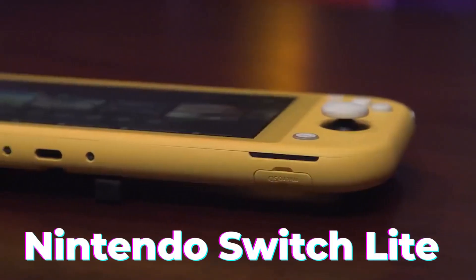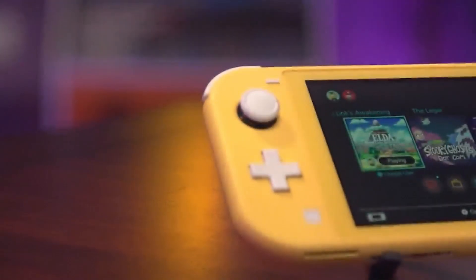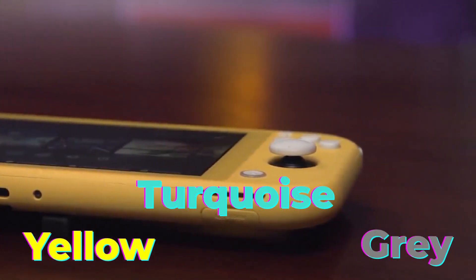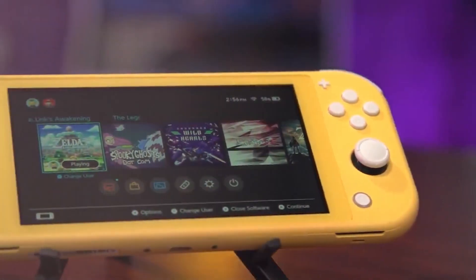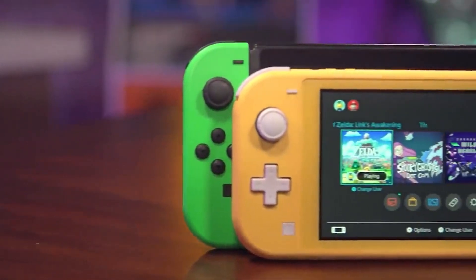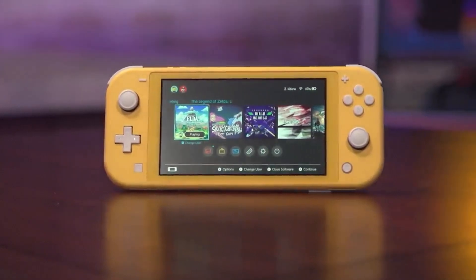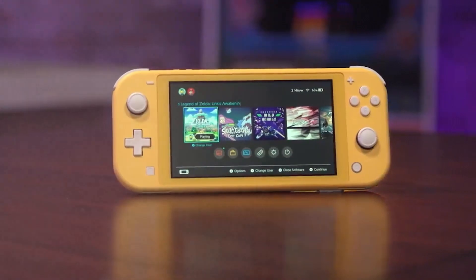Number 2: Nintendo Switch Lite is undoubtedly a name you're familiar with. The Nintendo Switch Lite is a more affordable and portable version of the original Nintendo Switch, and comes in yellow, turquoise, and gray colors. It's specifically designed for handheld use and has a smaller 5.5-inch touchscreen, making it super compact and easy to take with you on the go. Unlike the larger version, the Switch Lite doesn't support the Nintendo Switch dock, and its controllers are built into the sides of the device. However, its battery life is impressive, lasting between 3 to 7 hours depending on the game being played.